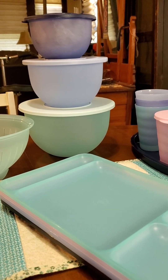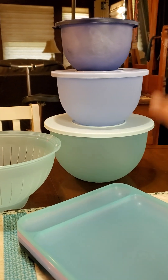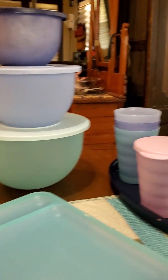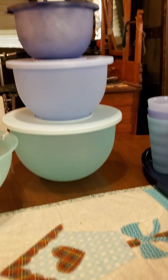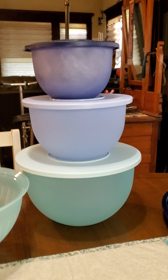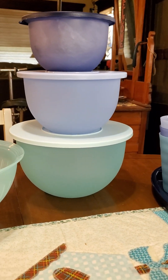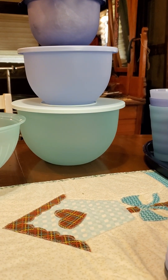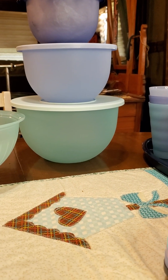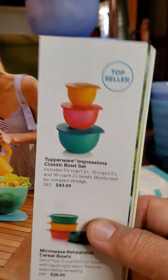Do you like blue as much as I do? Look at those pretty blues — three different shades and then a pink just to give it some brightness. These are our classic bowls and they are available all the time in the catalog. If you like bright colors you'll be happy to get them another time, but if you like blues you're going to want to get them now because they're going away next Wednesday.